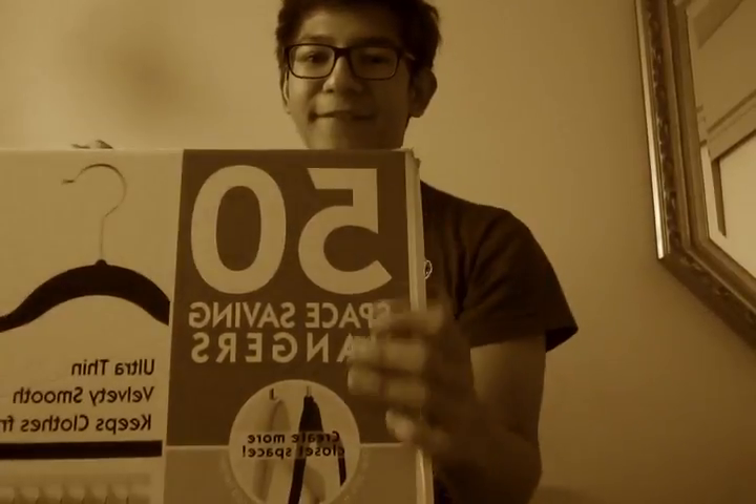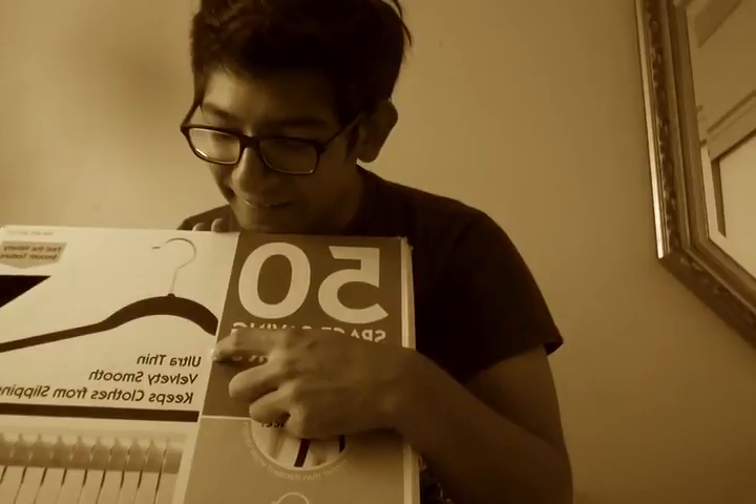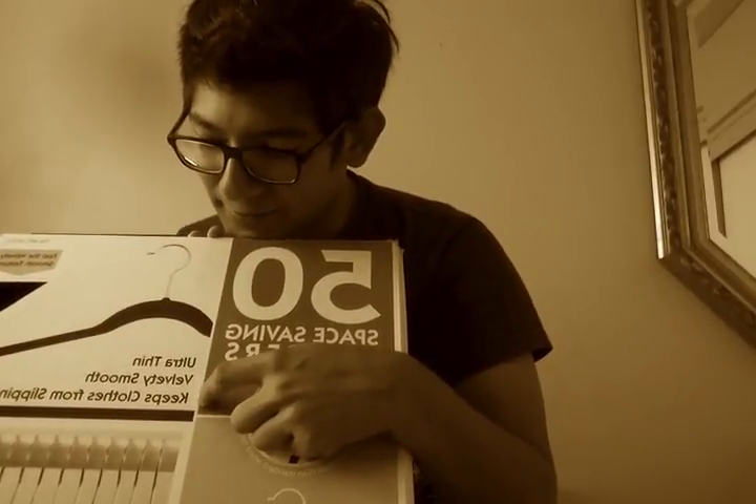And finally, I got hangers — 50 of them for $15. They're space-saving hangers, ultra-thin and velvety-smooth, and they keep clothes from slipping. It kind of sounds like a reverse prostitute — like, instead of keeping your clothes off, you keep your clothes on.